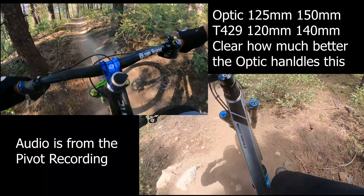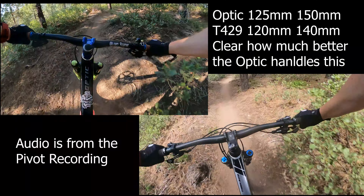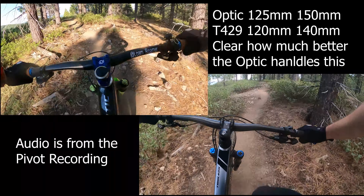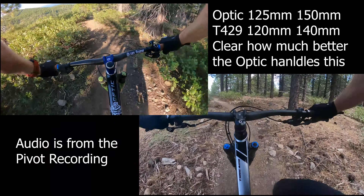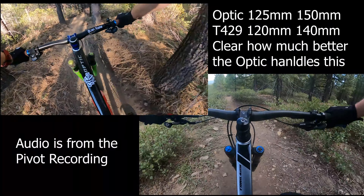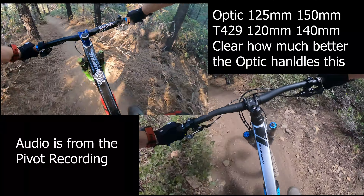Here we go. The side of that trail is tossed — too early in the year for that. All right, so it leans over good. Still not a big fan of the Dissector tire. This is a lot to ask out of this tire. Find out now how good it is.